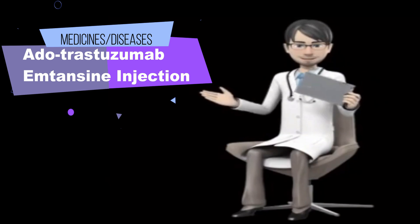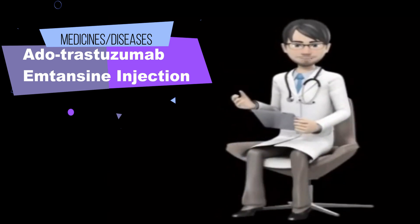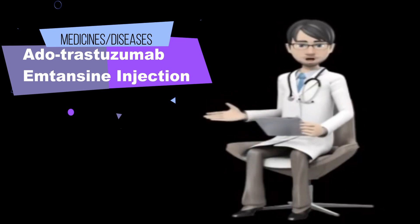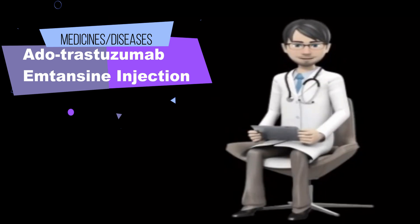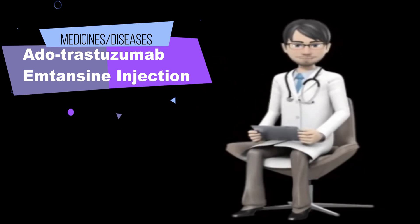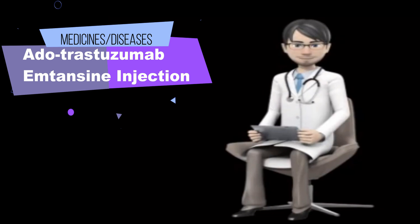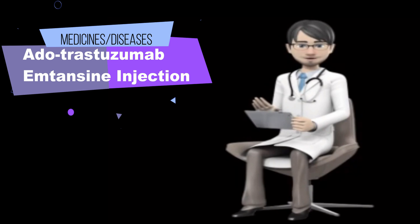What side effects can dutrastezumab-amtansine injection cause? It may cause side effects. Tell your doctor if any of these symptoms are severe or do not go away: constipation, diarrhea, upset stomach, sores in the mouth and throat, dry mouth, changes in ability to taste, joint or muscle pain, headache, dry or red or teary eyes, blurry vision, and trouble falling asleep or staying asleep.